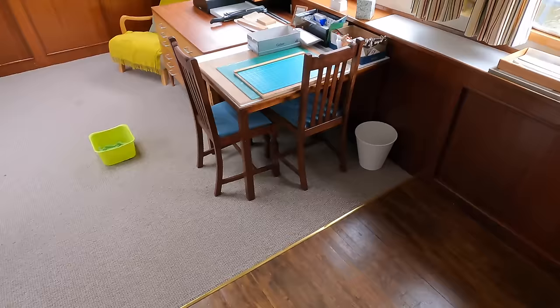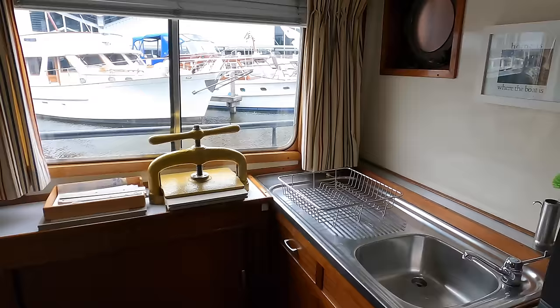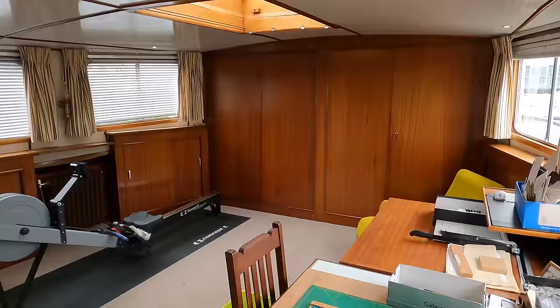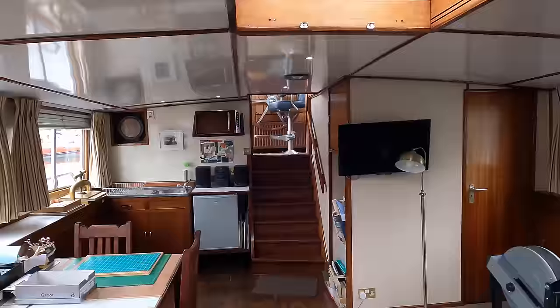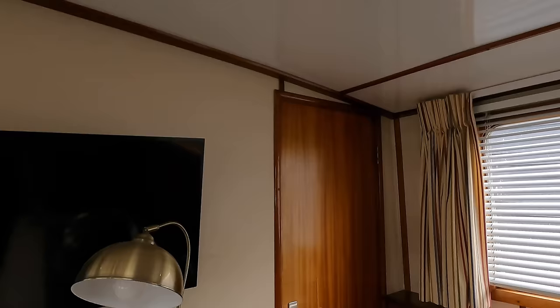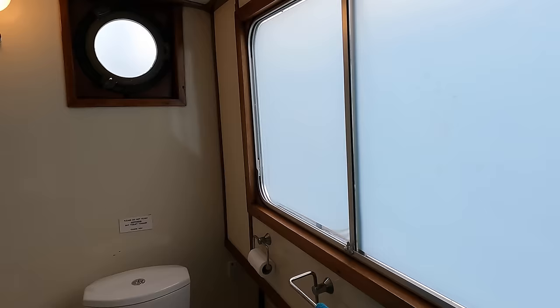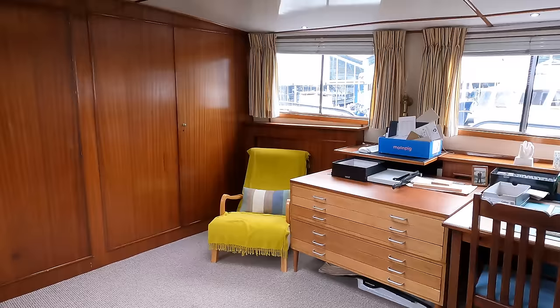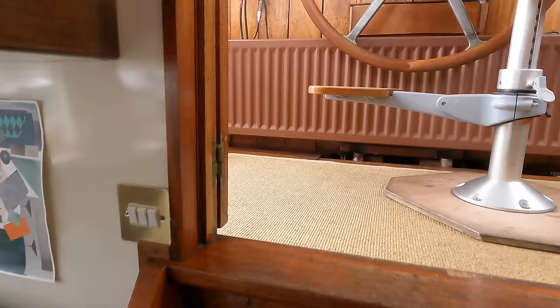Another standout feature is the stern studio. The current owners actually rented this space out, generating revenue that helped cover the cost of running the boat. It has its own entrance via the pilot's house, so renters won't disturb the main living area. It could alternatively be configured as the fourth cabin, as it already has its own ensuite complete with shower. Personally, I'd convert it into a studio to keep filming videos as my family cruises the waterways of Europe. But what would you do with this space? Let me know in the comments.